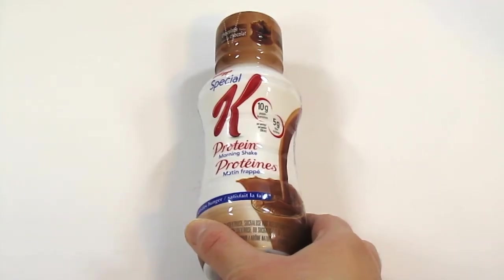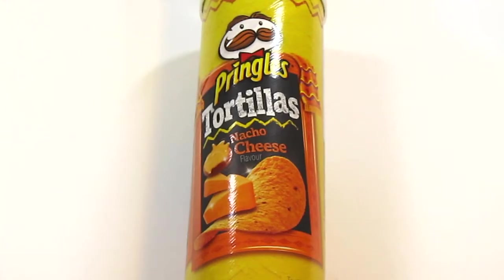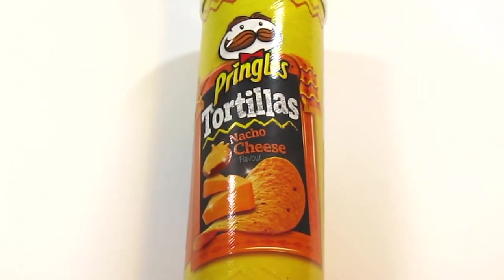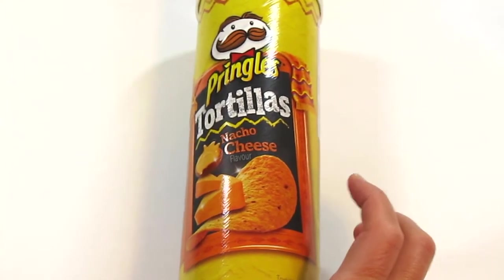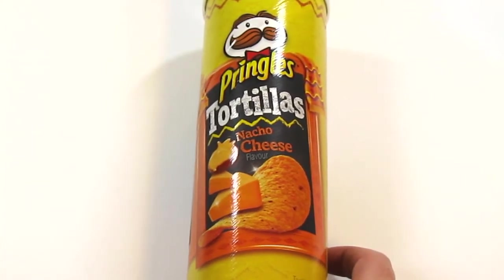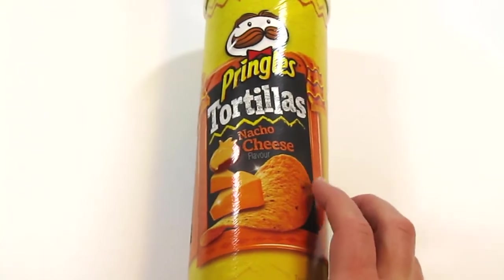As far as groceries went, I got two of these Special K protein shakes to try. I picked up yet another tube of the Pringles Nacho Cheese Tortilla Chips — they were almost out of this one, and it seems it's now being replaced by the Fiesta Salsa flavor, which doesn't appeal to me at all, so I'm glad I got another one while I still could.